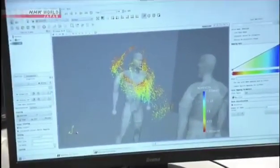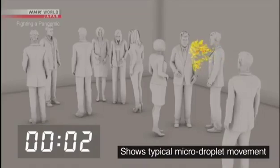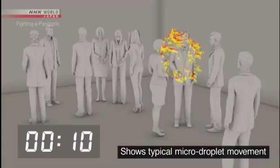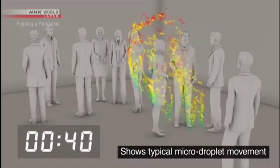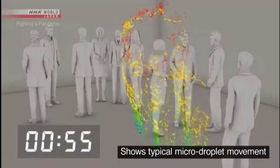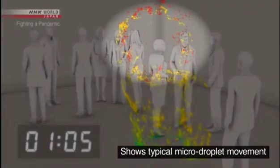This lab is simulating the movement of micro-droplets in an air-tight room — about ten people in an enclosed space the size of a classroom. A person coughs once and spreads about one-hundred-thousand droplets. Large droplets are shown in blue and green; most of these fall to the ground within one minute. But the micro-droplets, shown in red, continue to drift.